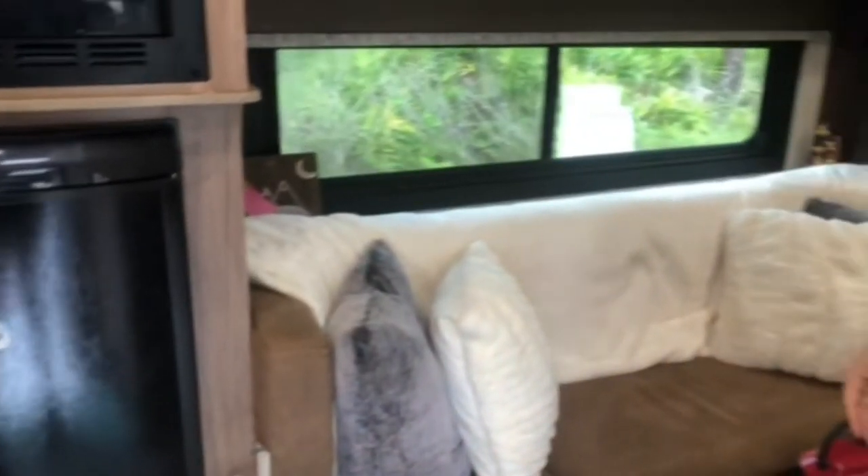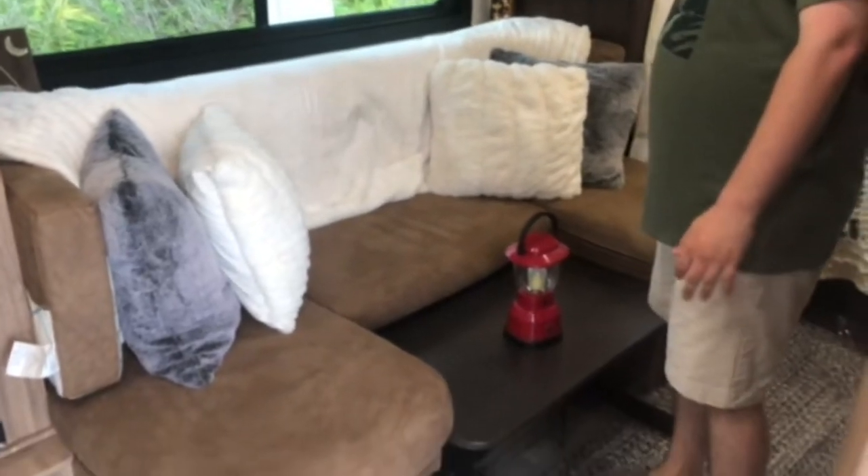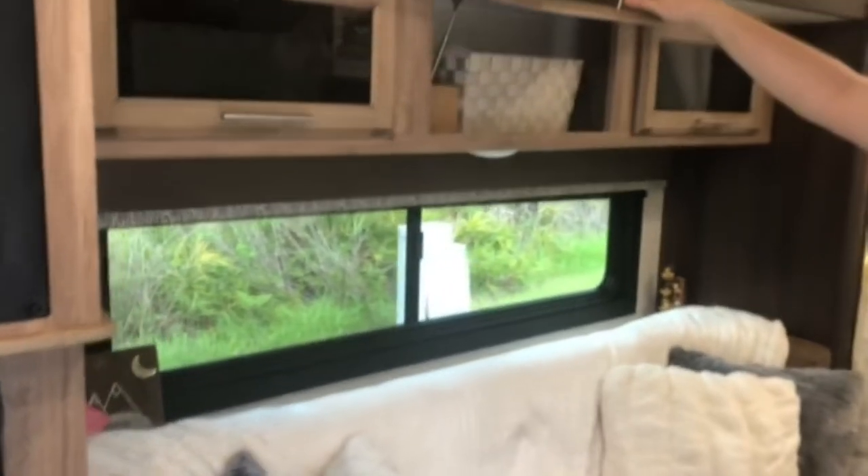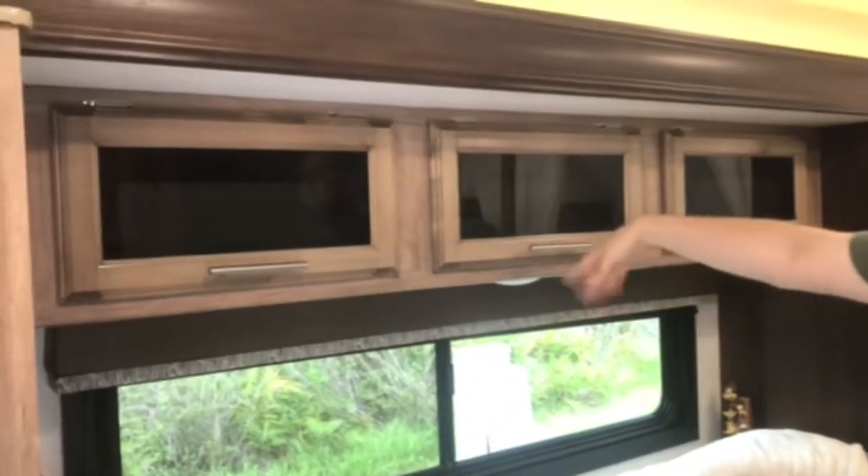My favorite part is the U-shaped dinette. The pillows are the best. We have nice cabinetry up here. Lots of room to store stuff.